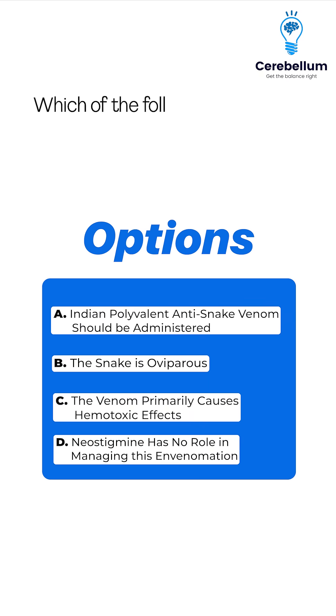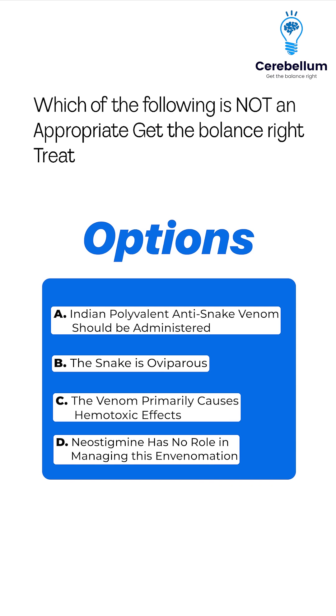Which of the following is not an appropriate treatment consideration for this patient's snake bite?